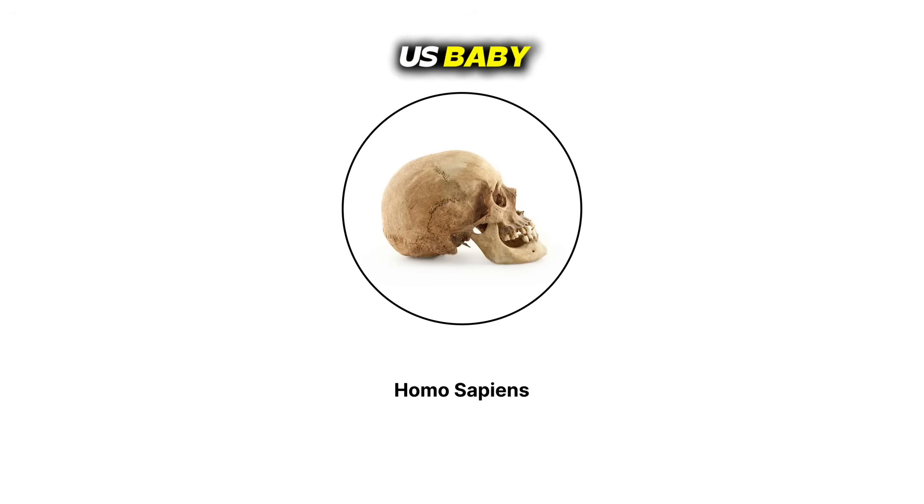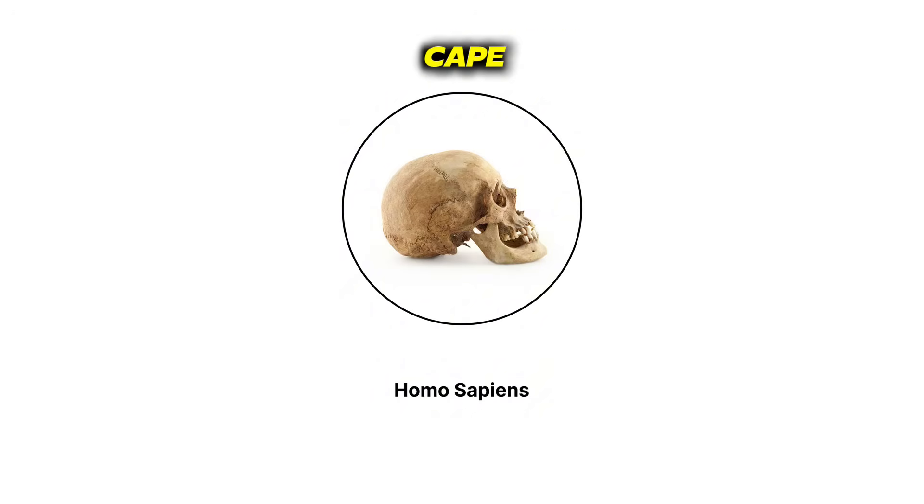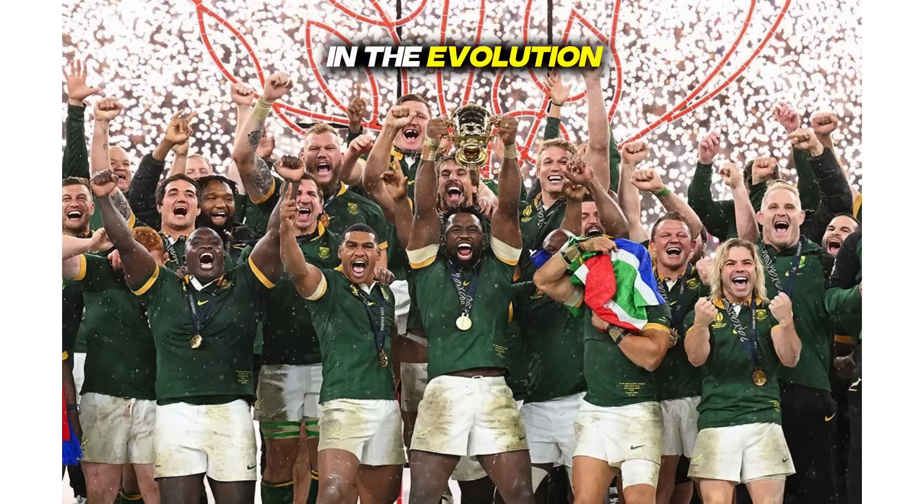Homo sapiens — that's us, baby. 200,000 years ago, Homo sapiens arrived on the scene. Tim White and other researchers found fossils at Mukhut's Hut in Limpopo, Border Cave in KZN, and Blombos Cave in the Western Cape. We came equipped with brains between 1,200 to 1,800 milliliters — no brow ridges, small teeth, and short arms. South Africa stayed winning in the evolution game.